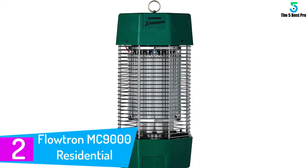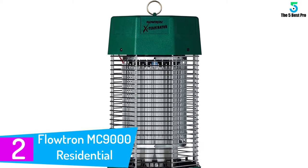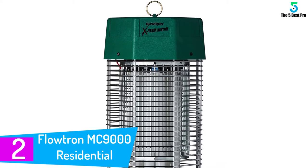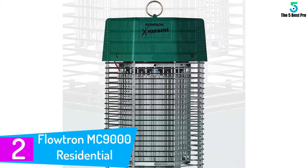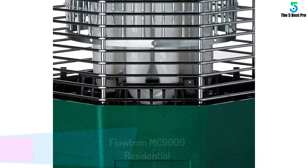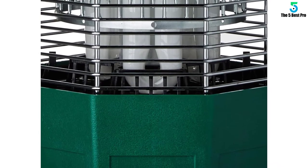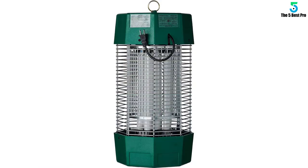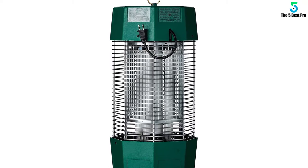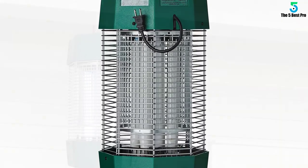At number 2: the Flowtron MC9000 Residential Bug Fighter. This residential electronic flying insect killer covers up to 2 acres. It features a new and improved exclusive glow tube reflector that intensifies and re-radiates black UV light, ensuring 360-degree effectiveness and maximum catch. It also has an improved high-efficiency vertical rod killing grid with four times more surface area for maximum killing power, with a chrome-plated grill.